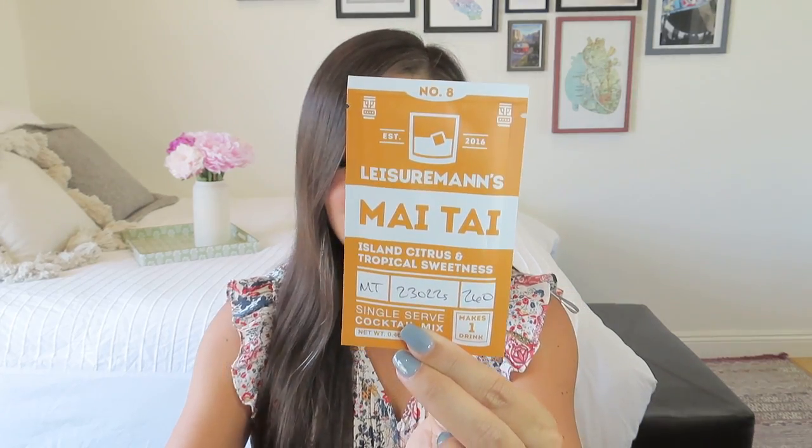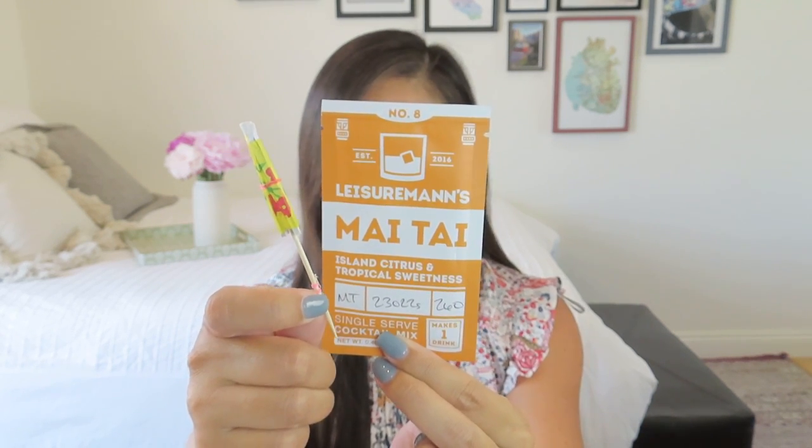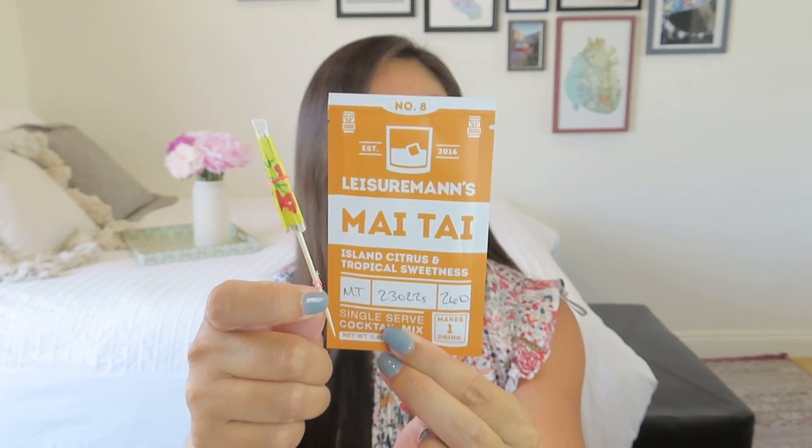So we got this fun Leisuremen's Mai Tai mix — of course you have to have a Mai Tai — which came with a little umbrella for your drink, which I think is absolutely adorable. What a cute extra touch. She often includes something to drink or snack on for that while-you-read gift.